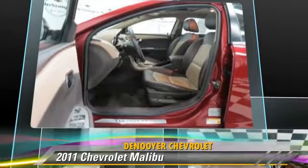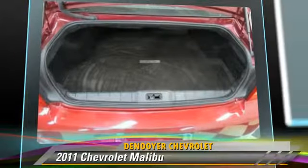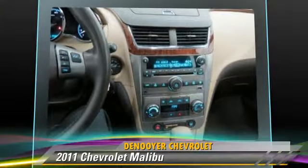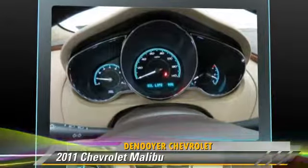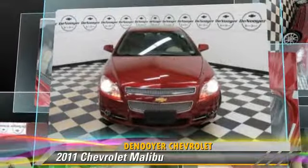This Chevrolet features a CD player, heated power mirrors, and premium sound. Safety features include traction control, stability control, and four-wheel ABS. Comfort and convenience features include a navigation system, satellite radio, and Bluetooth wireless.